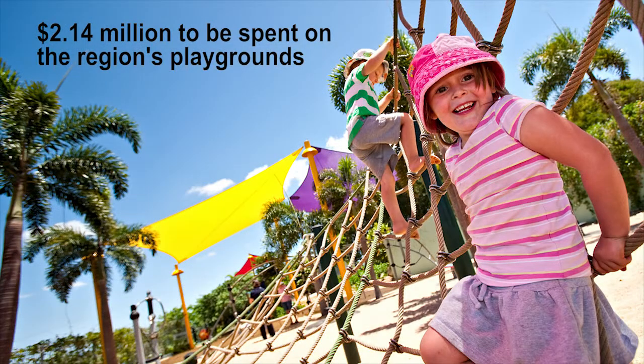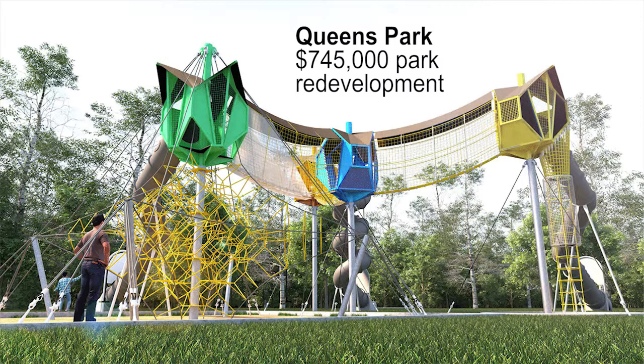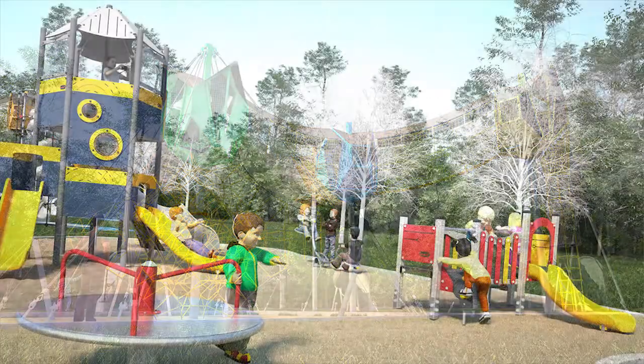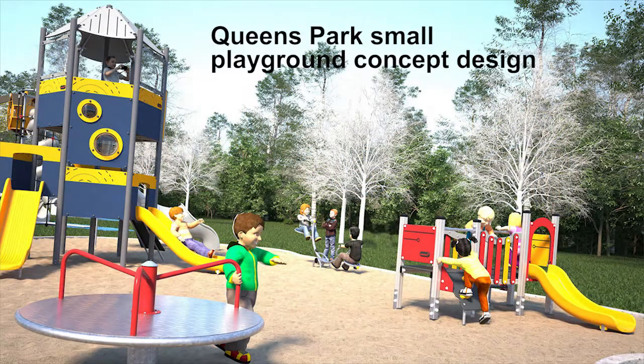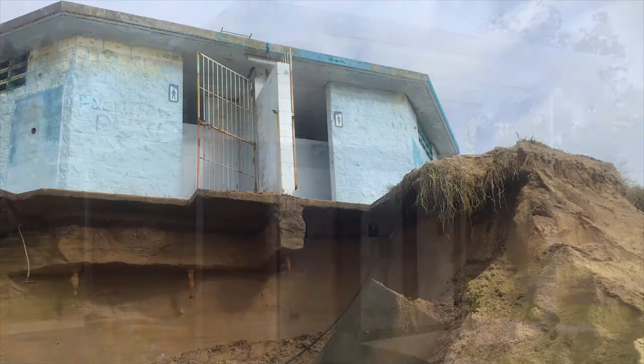In parks and gardens, a lot of money is going to be spent out of this Works for Queensland budget on upgrading parks at Youngler, Cailin, Beaconsfield, and at Queen's Park here in the urban area of Mackay. We're also going to build a new toilet block at Lamberts Beach and upgrade the toilet block facilities at Seaforth.